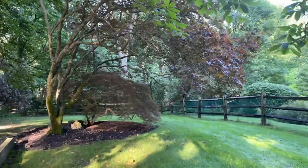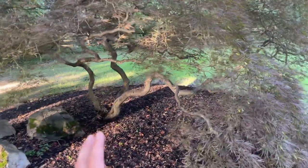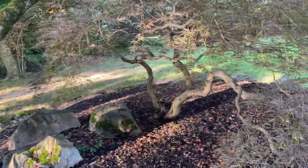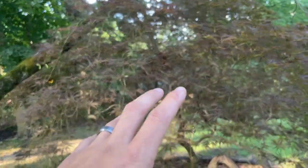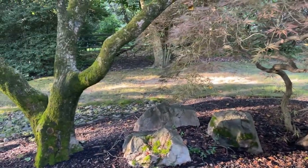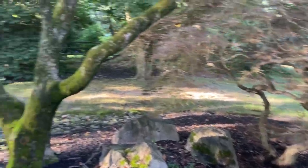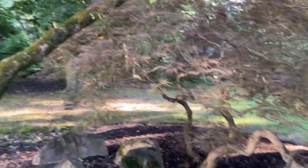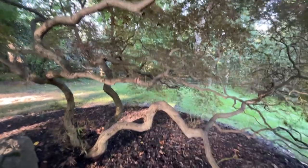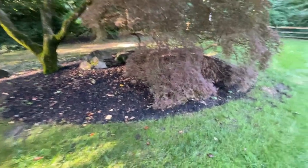Another weird thing about this place — they have a ton of Japanese maples. It's really bizarre because the Japanese maples also do really well where I live by Seattle. It's the only tree that's really the same. All the species here are different, but the Japanese maples do well in both places. This is a lace leaf Japanese maple — Acer palmatum dissectum because they have dissected leaves — and this is a red Japanese maple, Acer palmatum.